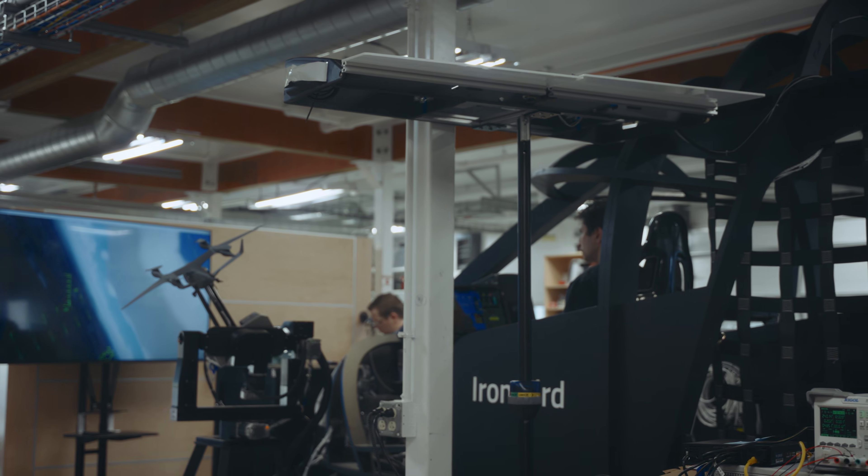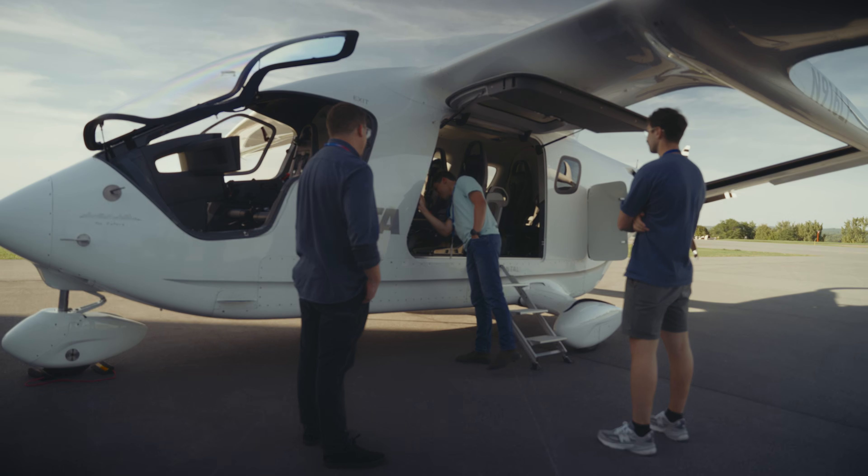These guys are wicked pumped. These guys love aviation. They love designing stuff. They love breaking stuff. I think they're super stoked to fly on the airplane.